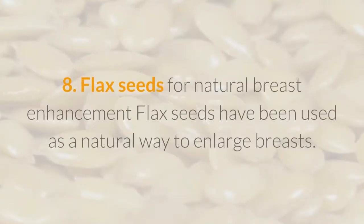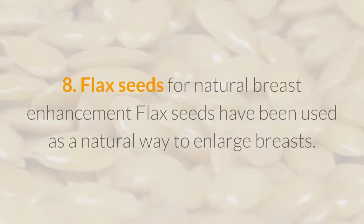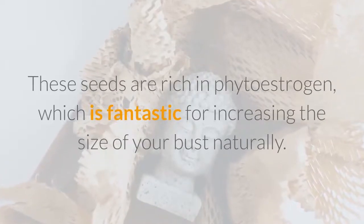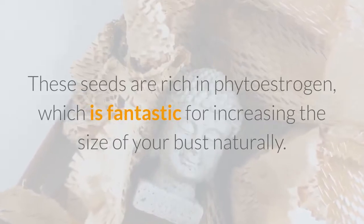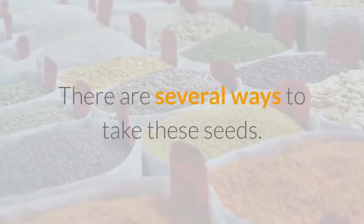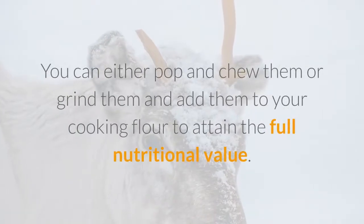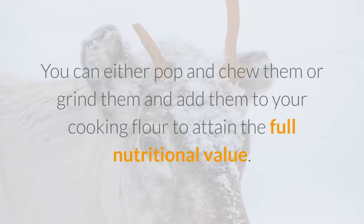8. Flax Seeds for Natural Breast Enhancement. Flax seeds have been used as a natural way to enlarge breasts. These seeds are rich in phytoestrogen, which is fantastic for increasing the size of your bust naturally. There are several ways to take these seeds — you can either pop and chew them, or grind them and add them to your cooking flour to attain the full nutritional value.